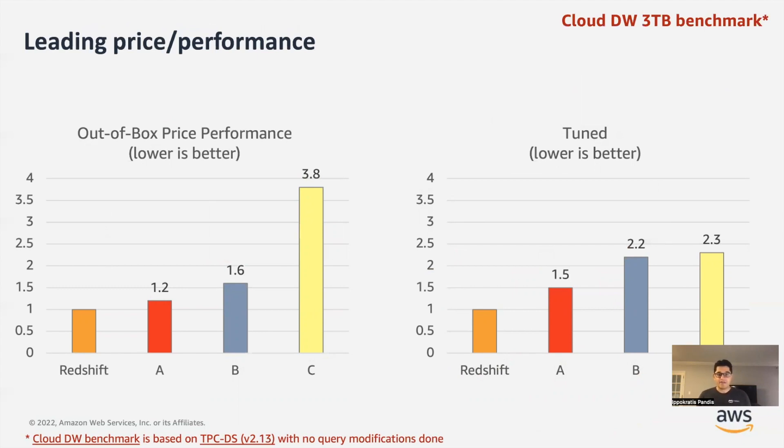In these graphs from a blog post we published recently, we compare our service against other popular cloud data warehouses in two different benchmarks. In one, which we call the out-of-box benchmark, a customer literally just defines some tables, loads some data, and starts running the benchmark. In the other, the tuned version, we spend some time to optimize the physical design of the database to get the best performance. As you can see, Redshift maintains price performance leadership in both the out-of-box and tuned experiments — between 20% and 3.8 times better price performance than the competition.